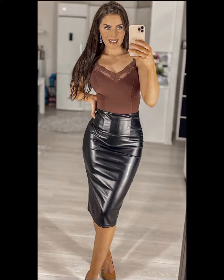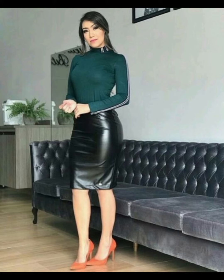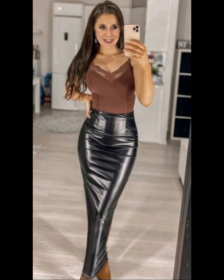If you want to buy these beautiful and stunning leather skirts, you can buy them from online websites like www.amazon.com, ebay.com, and aliexpress.com. By visiting these websites, I hope you will get all these designs easily at affordable prices. We can also buy them from local markets at affordable prices.